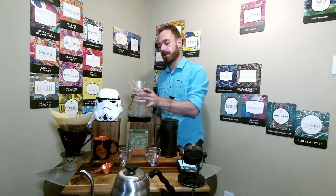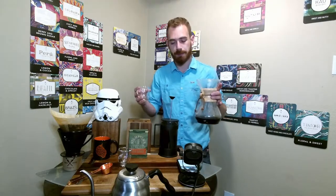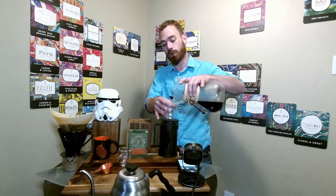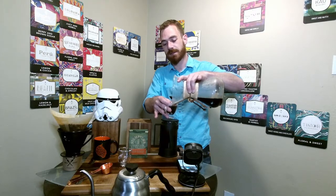Now we're going to try the Chemex, which will be much lighter than the pour over. The triple filter paper allows less oils to make their way through and less sediment as well. We already get very little sediment from a paper filter, but anything a normal pour over filter misses will be caught in the Chemex. This is going to be a very clean cup of coffee. Anyone with a sensitive stomach to oils and sediment — if you get an easily upset stomach from a dark roast or French press — the Chemex might be good for you.